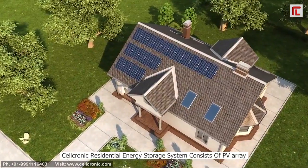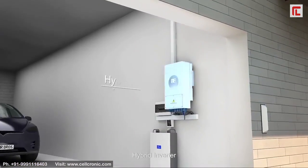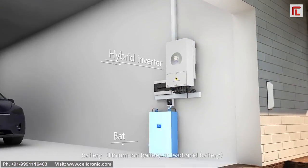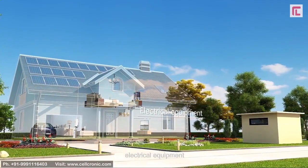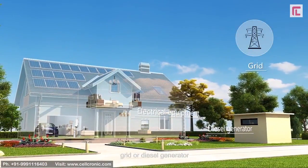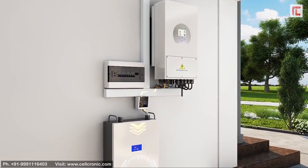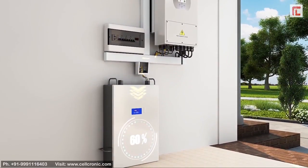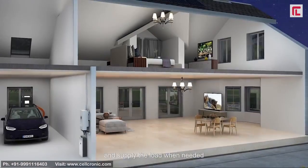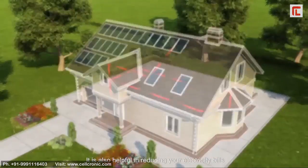A potential energy storage system consists of a PV array, hybrid inverter, battery, electrical equipment, grid, or diesel generator. It aims to store the surplus energy in the battery and supply the load when needed. It is also helpful in reducing your electricity bills and improving your energy independence.